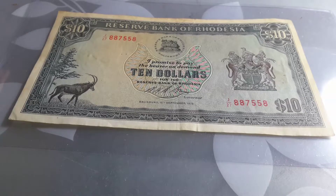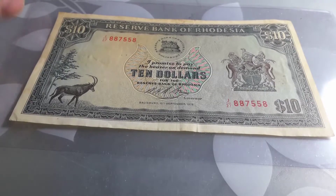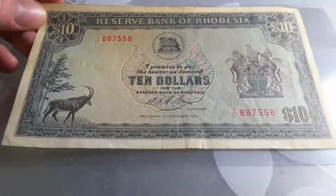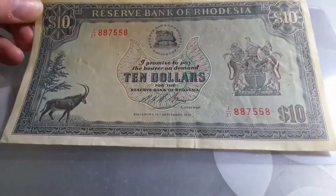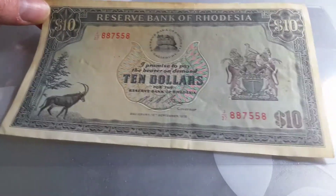Hello people, how are you going today? It's a beautiful day to show you another banknote. This is the banknote of the Reserve Bank of Rhodesia — it is a $10 banknote issued in 1975.